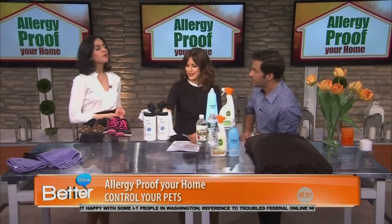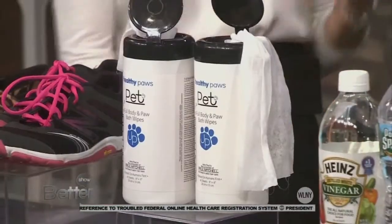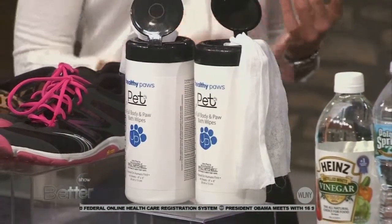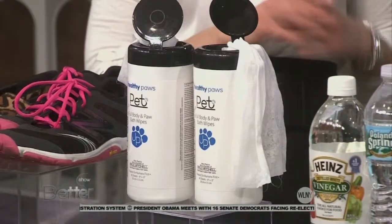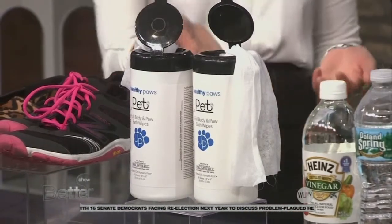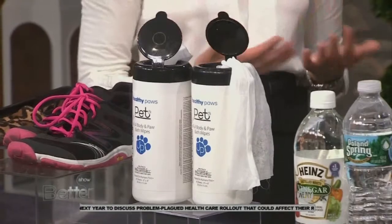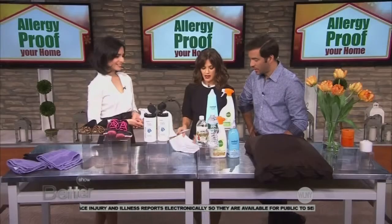Tip number three: control your pets. We all love our pets — they're so cute, so fun. After you take them out for a walk, they're attracting a lot of dirt, allergens, and chemicals. So after that walk, make sure you clean their paws with a pet wipe — this one happens to be from John Mitchell, who has a line for pets. Also, if you have a pet with a lot of fur, you need to vacuum and make sure you're getting rid of the dander on your couch and your floor. Do this once a week for sure.